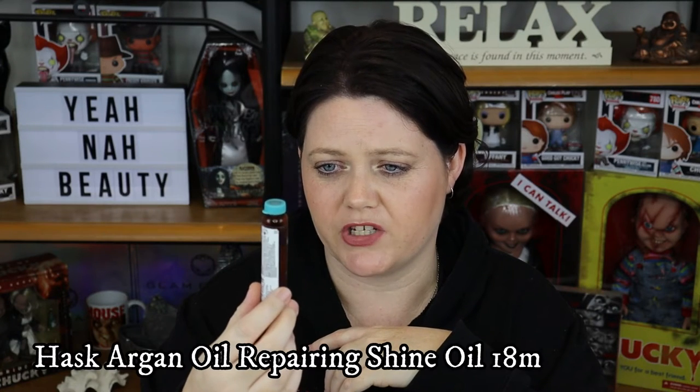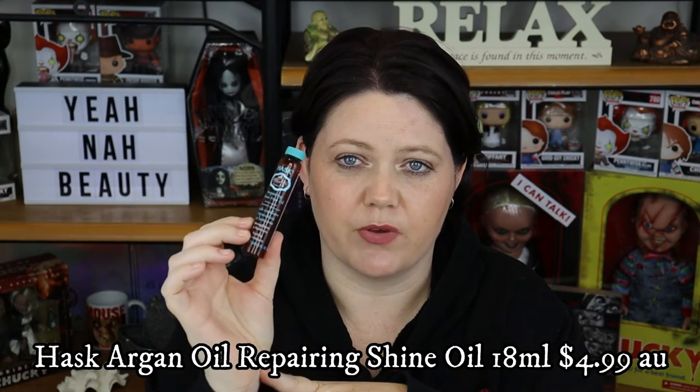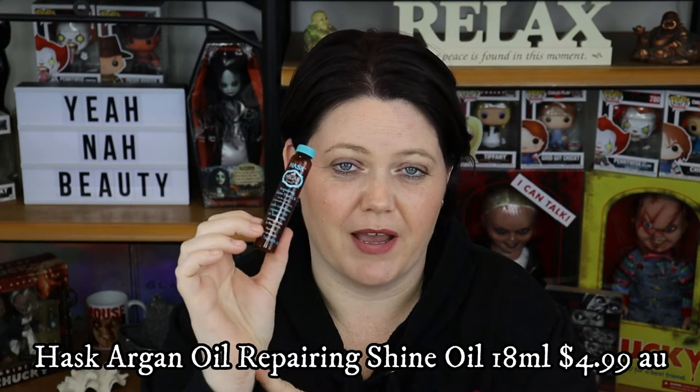Next up we have this Hask Argan Oil of Morocco Repair Shine Hair Oil. This stuff lasts forever with me. I use these things instead of conditioner — conditioner has a tendency to weigh my hair down, and I find this is just nicer to use, smells nicer, makes my hair feel better, not as heavy. I want to see if they have a keratin version of this — I've been meaning to look at that for about 12 months — because I really do like keratin products a lot more than the Argan Oil one.